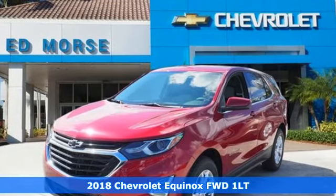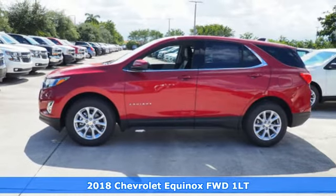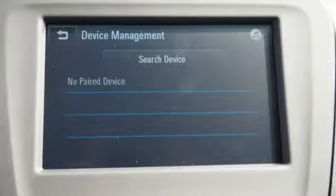It's a 2018 Chevrolet Equinox. This Equinox is a talented multitasker with impressive fuel economy, thoughtful safety features, and powerful performance.